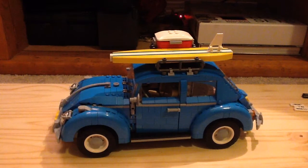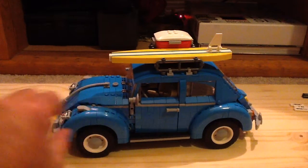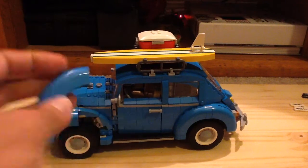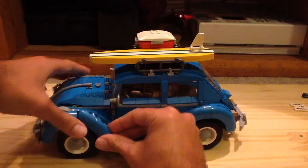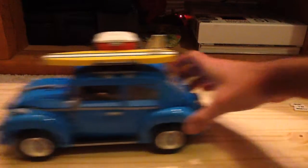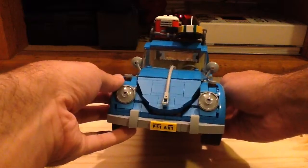Of course the first thing to notice are the mud guards, which are a completely new element exclusive to this set right now. Here's a better look at the piece — it's brand new and exclusive to this set for now, though I'm sure it will appear in a few other sets eventually.